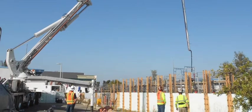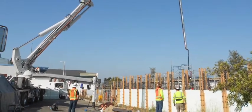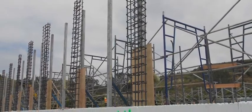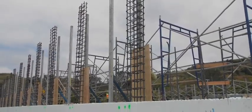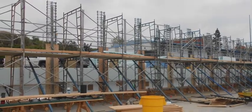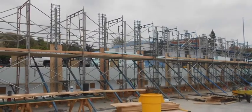This project consisted of two separate structures constructed with an insulated concrete form, or ICF system — one of which was a costume, wood, and prop shop, while the other was a soundstage where movie and theater productions alike will be created.